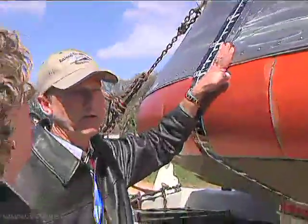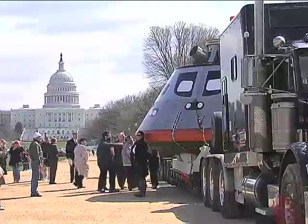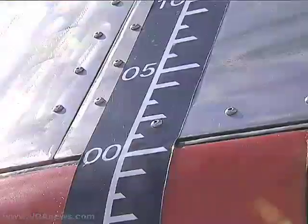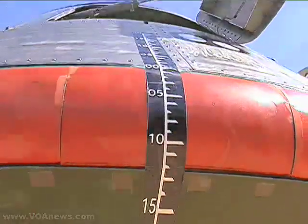Dawn Pearson was here to answer questions from tourists and school children about the more than 8,000-kilogram capsule. The National Aeronautical and Space Administration project manager says the Orion will put astronauts back on the surface of the moon by 2020, 50 years after the first mission.